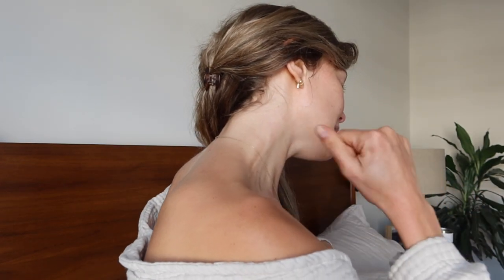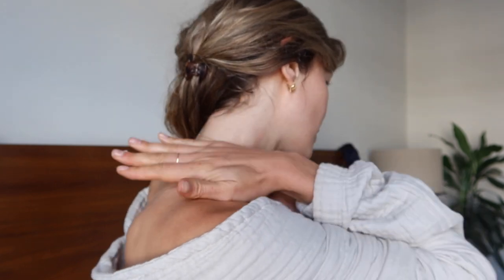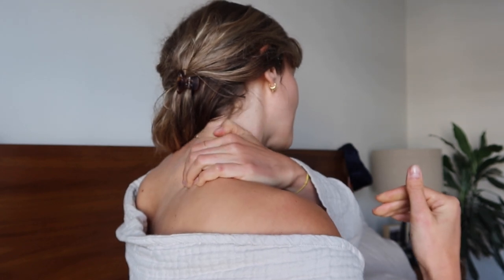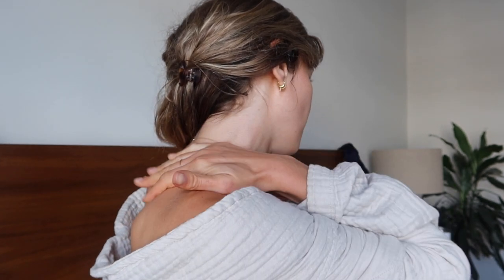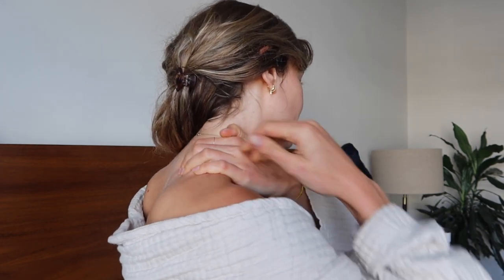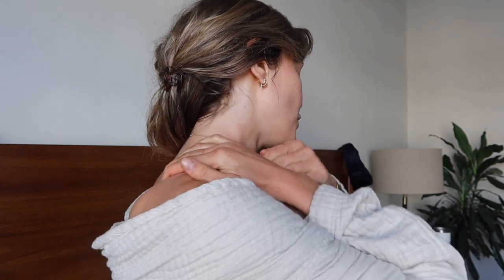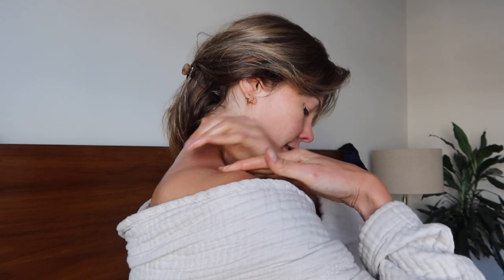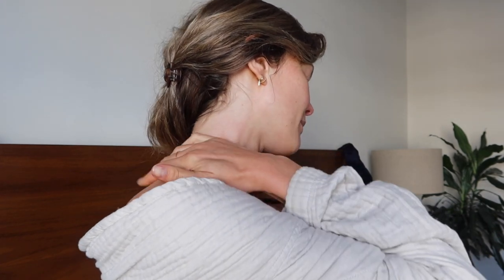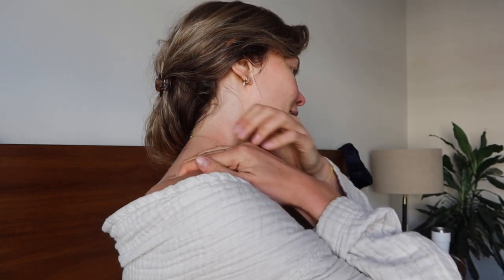We're going to work one side at a time. I'm going to use both hands to scoop forward, really grabbing onto the muscle and then taking it forward, creating some length, some space, and just relieving some tension. Be intuitive here. Try to keep breathing nice and deeply while you're massaging, slowing down the breath, slowing down the heart rate.